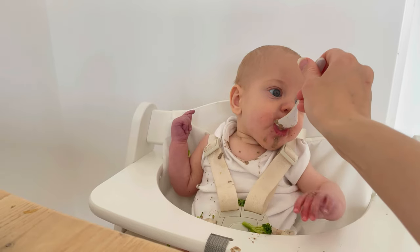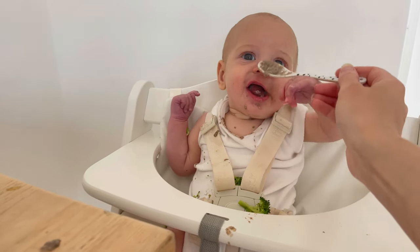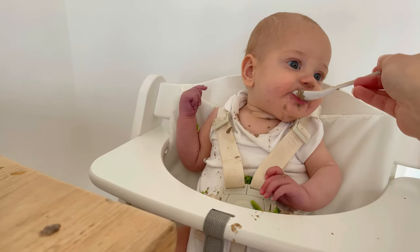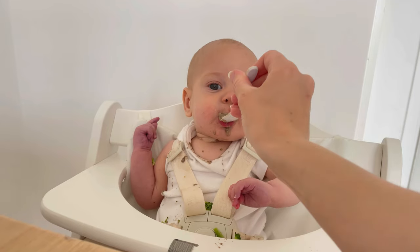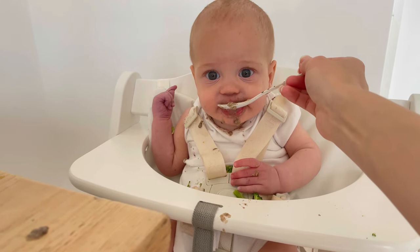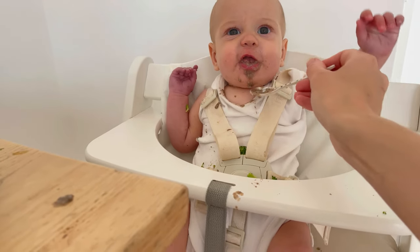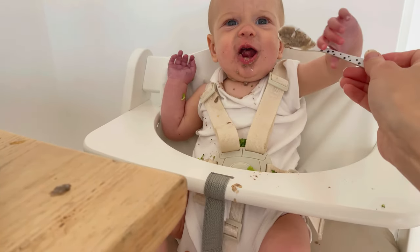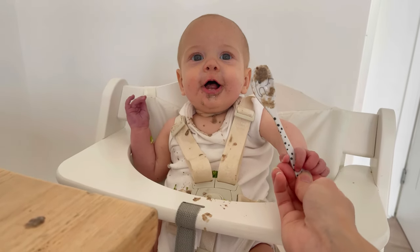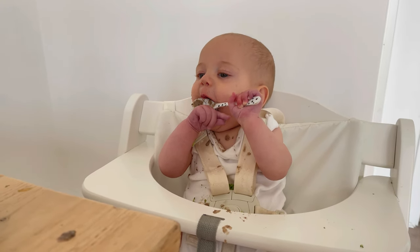Mushroom tonight! He likes this, doesn't he? He loves mushroom! You like it? Nice. Oh, you want the spoon? You can have the spoon. Mummy's watching as he plays with the spoon and explores the mushroom.